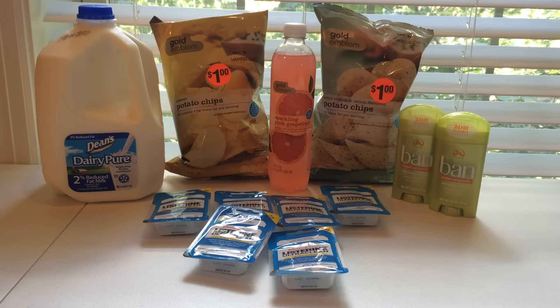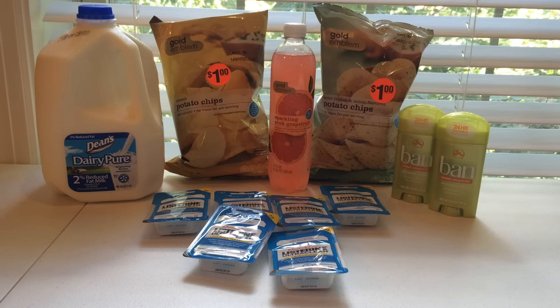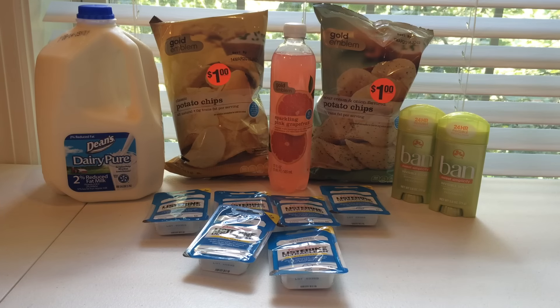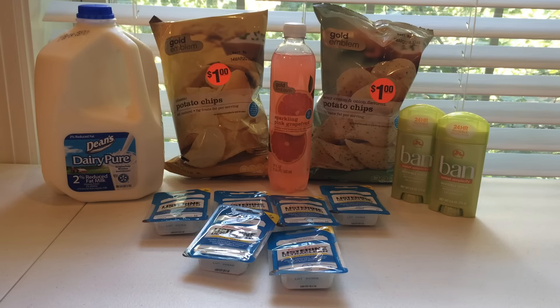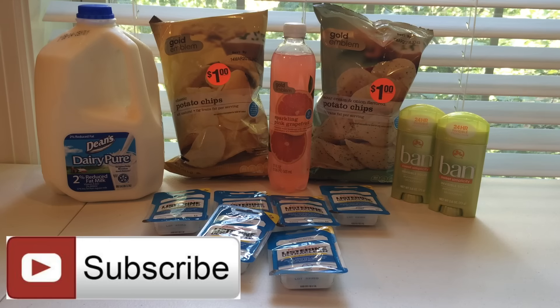That is all I have for today. I might be posting another CVS haul later this week — I'm waiting to see what personalized coupons I get for tomorrow. I'm hoping I get some with the makeup, because everyone this week is getting a $3 off of $15 printing at the Redbox for cosmetics products. I'm also hoping I get a razor one. If I get those tomorrow, there might be another haul later this week. Be sure to give this video a thumbs up if you like it, and subscribe to my channel if you're not already a subscriber so you never miss a video. Bye!